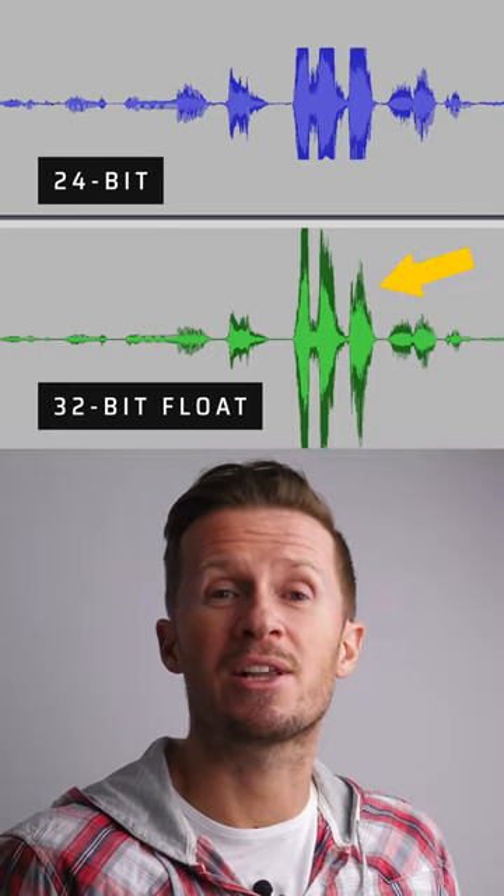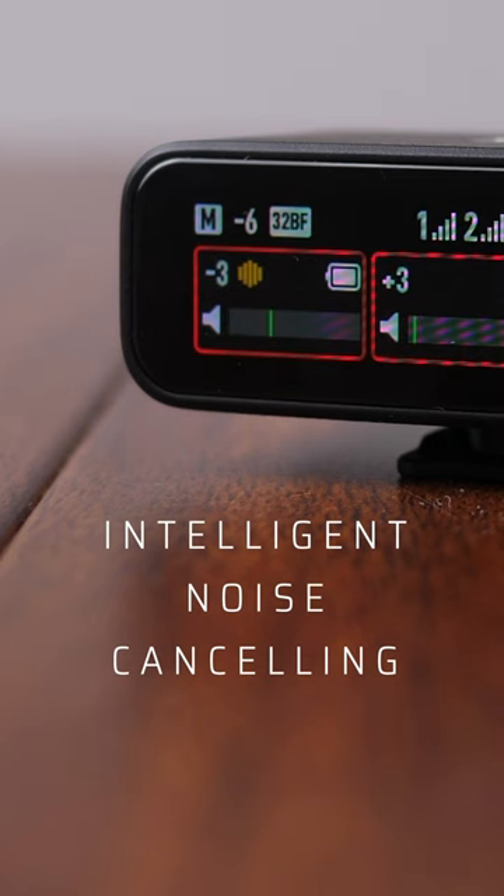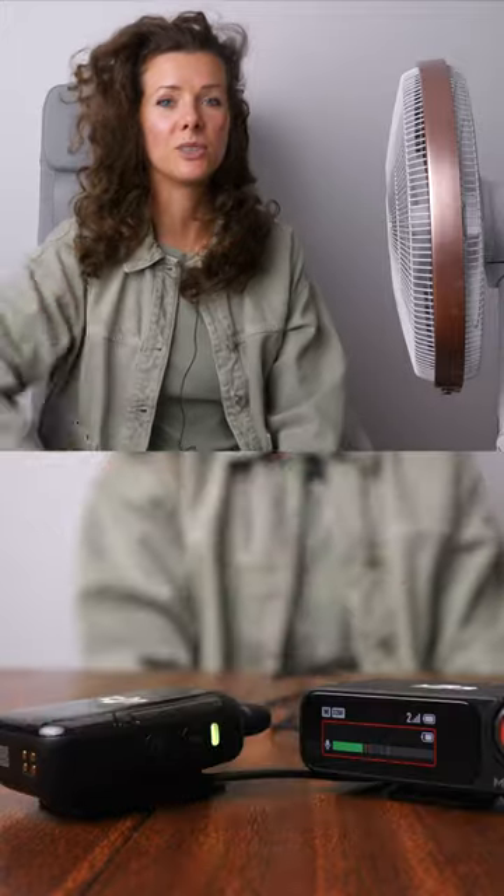With 32-bit float, worrying about clipping audio is a thing of the past. Another great addition is the intelligent noise-cancelling — at the click of a button, you can reduce unwanted background environmental noise to enhance those vocals and make them pop.